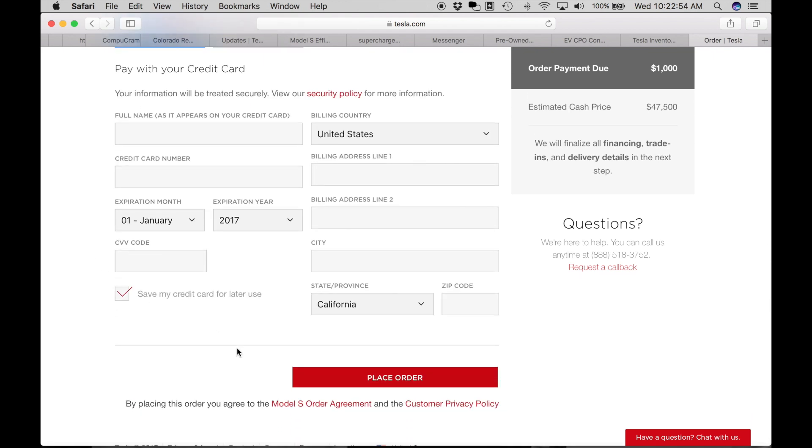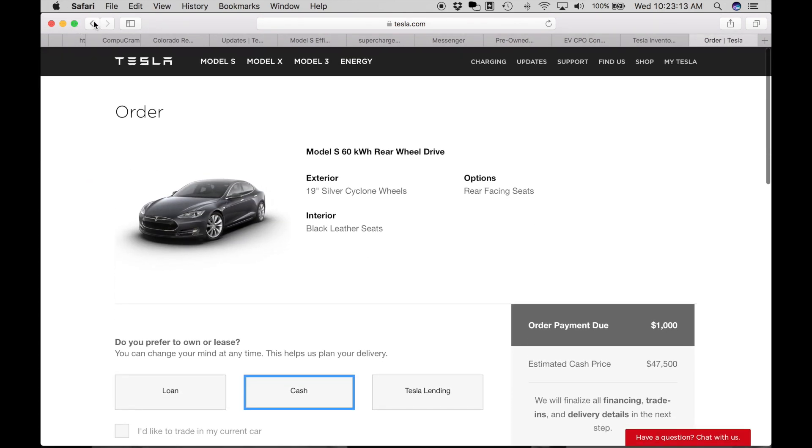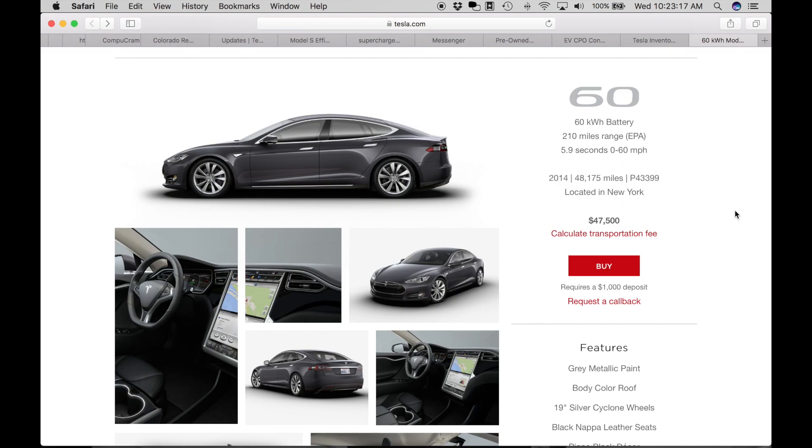Once you put your thousand dollars down, that initiates the process and you work with your sales rep to get the information they need. That CPO may be in your city, but most likely it's in another city. They do try to tell you what city it's in — for example, this one is located in New York. You will need to pay a transfer fee, which for me was $750 — it came from California and was shipped to Denver. Total time from deposit to receiving the Tesla was about two to three weeks, so relatively fast turnaround — another advantage of CPO versus brand new, where you'd be waiting at least six weeks for a custom-ordered car.